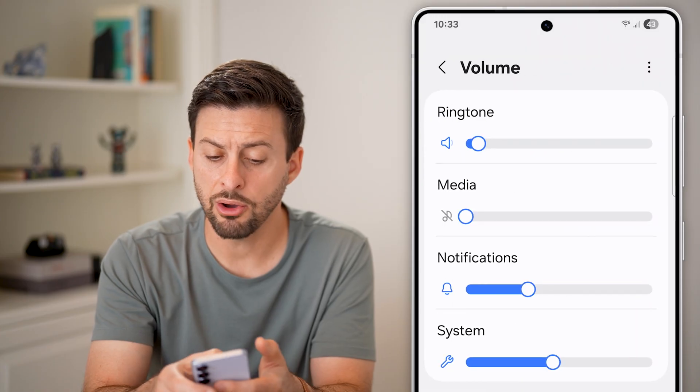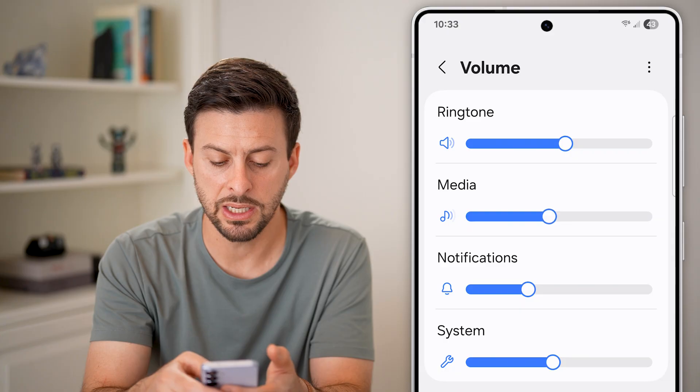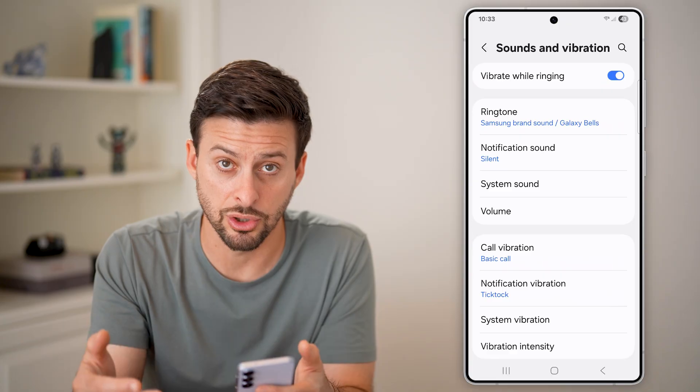Tap on the Volume option. We're going to choose the ringtone and turn that up, as well as media and everything else, and make sure everything is essentially turned on.